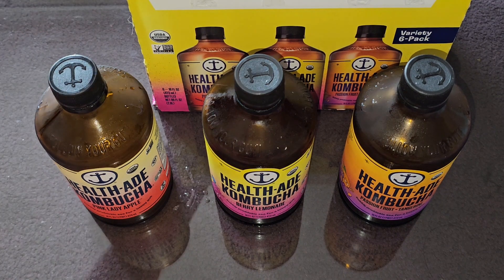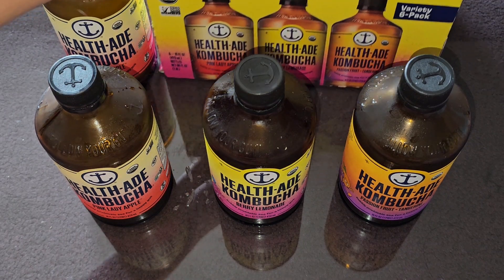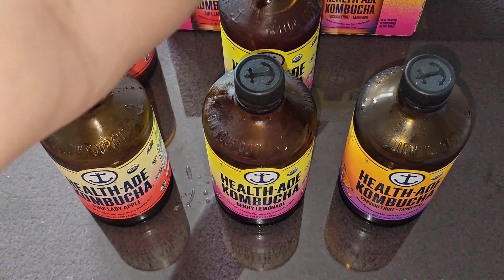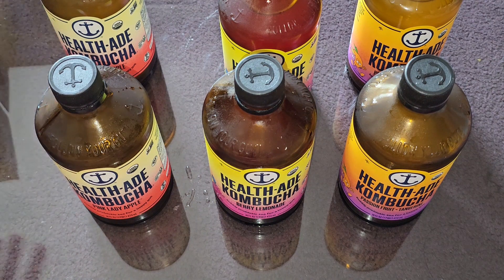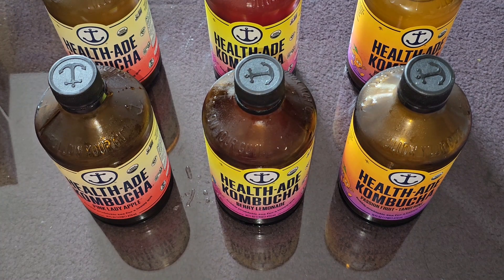They're not terrible, but it's not something I'd be like, "I want to drink this today." It's more like, "I have this in my fridge and I don't want to throw it away, so let me drink it." Other people have different tastes — some people like the taste of kombucha — so maybe you might like this more. But for me, I'm going to say no.